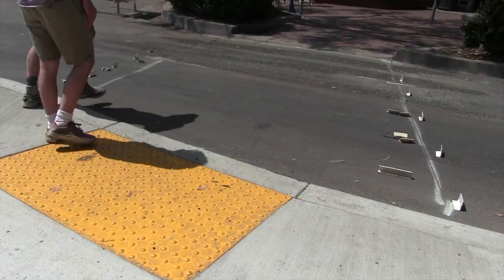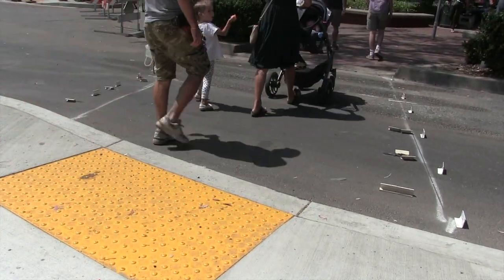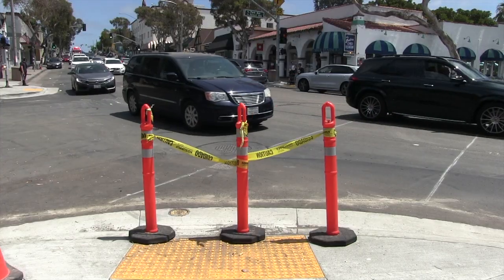This is the downtown Coast Highway intersection improvements project that extends from Broadway on the north to Legion Street on the south, to provide several improvements to the striping that are going to enhance pedestrian safety and improve traffic congestion issues.